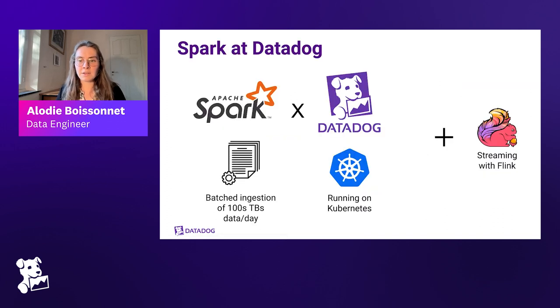Datadog started using Spark in 2015 to replace Apache Pig. With Apache Pig they were processing gigabytes of data every day; now they process terabytes. Spark jobs run on Kubernetes — almost all of them. For batch processing they use Spark, and for streaming use cases they chose Flink. The main reason is that Flink was a better fit for their streaming use case, though they're happy to discuss this further in Q&A.